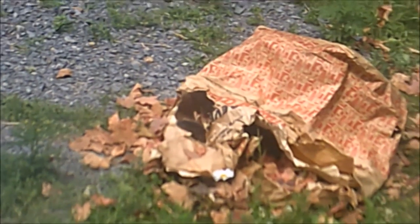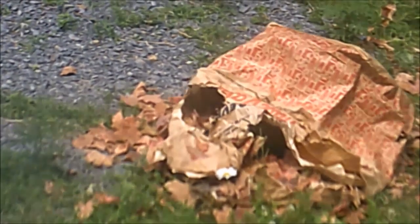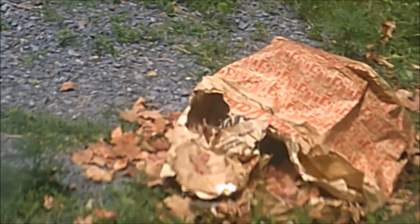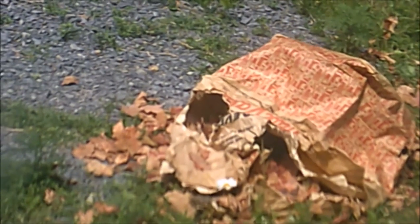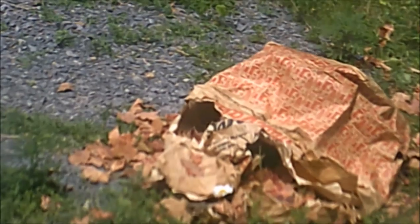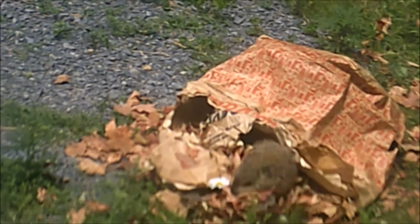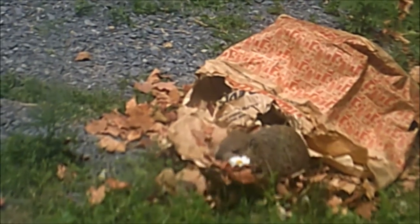Groundhogs are one of the few species that enter into true hibernation, and often build a separate winter burrow for this purpose. Groundhogs are used in medical research on hepatitis B-induced liver cancer. A percentage of the woodchuck population is infected with the woodchuck hepatitis virus, similar to human hepatitis B virus.